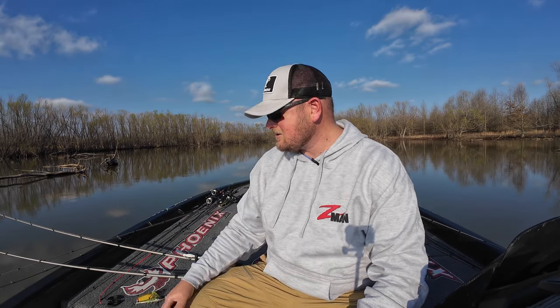Hey, what's going on everybody, welcome back to the channel. Today is turning out to be a pretty awesome spring day — it was pretty cloudy this morning but not really all that cold, and now the sun is out. The water temp is definitely in that perfect spawning range, so there's a bunch of fish shallow. I caught a lot of fish on swim jigs and some other stuff, but as soon as the sun popped out and the wind kind of calmed down, I was like, it feels like top water time.